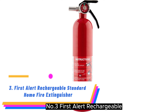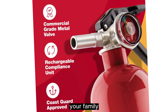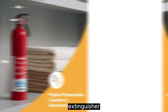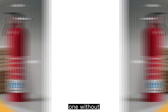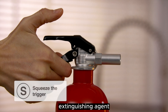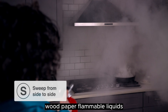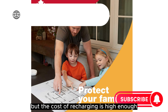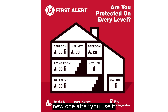Number 3: First Alert Rechargeable Standard Home Fire Extinguisher. A tight budget should never prevent you from keeping your family safe, which is why we wanted to include the affordable First Alert Standard Home Fire Extinguisher. It costs only around $18, so you can purchase one or more than one without breaking the bank. Despite its low price, the extinguishing agent is still rated to handle most home fires, including fabric, wood, paper, flammable liquids, and electrical fires. It's rechargeable, but the cost of recharging is high enough and the cost of this extinguisher is low enough that it probably makes sense to just buy a new one after you use it.